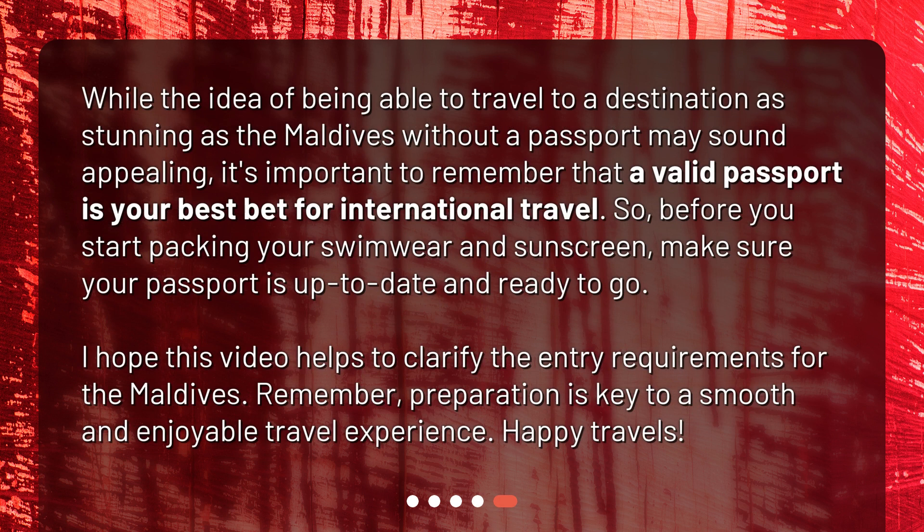While the idea of traveling to a destination as stunning as the Maldives without a passport may sound appealing, it's important to remember that a valid passport is your best bet for international travel. So before you start packing your swimwear and sunscreen, make sure your passport is up-to-date and ready to go. I hope this video helps to clarify the entry requirements for the Maldives. Remember, preparation is key to a smooth and enjoyable travel experience. Happy Travels!